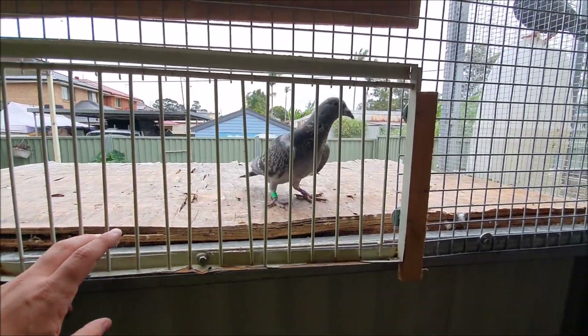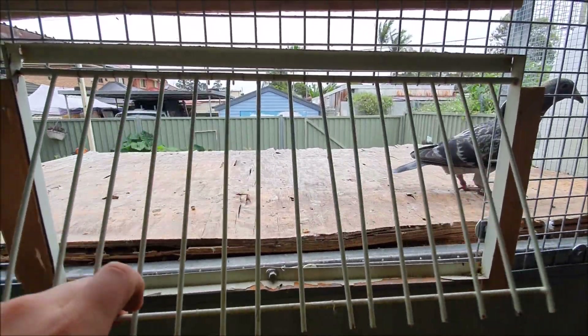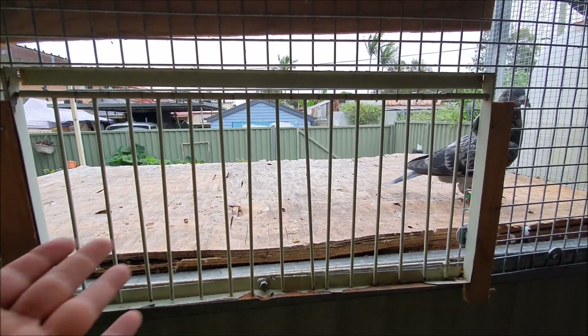Now that the flying birds are out I'll put the younger birds out on the landing board. You can see I still haven't replaced the landing board. I actually went to the hardware store and they didn't have any timber so I wasn't able to replace it, but it is on the to-do list.